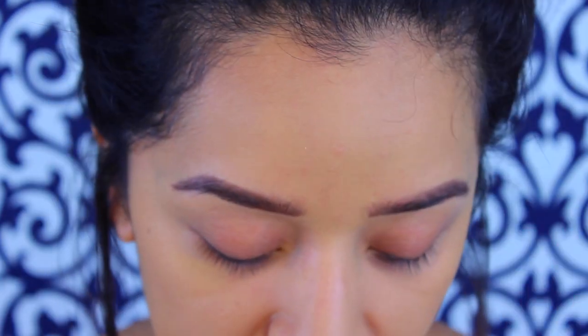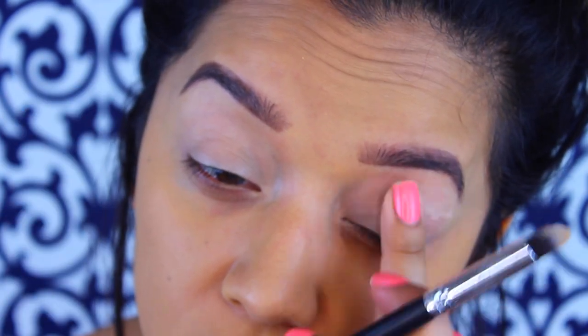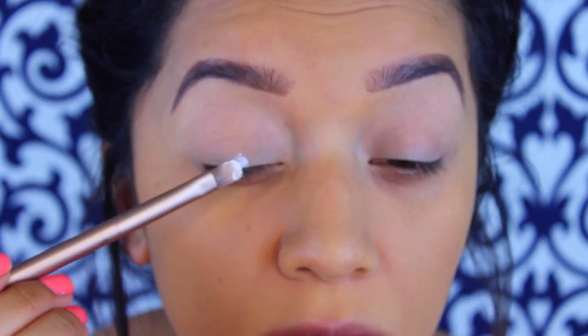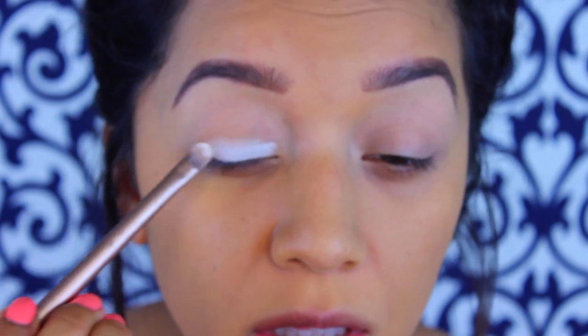Now we're going to start with the eyes. As a primer, I'm going to go in with Maybelline Master Conceal in Light Medium — this is just going to act as an eyeshadow primer. Then for my base, I'm going to take my NYX Jumbo Eye Pencil in Milk, which is white, on a synthetic flat brush and apply that to the lid. I'm trying not to go above the crease, because I don't want the other eyeshadows to be as loud as the one we're going to be applying on the lid.